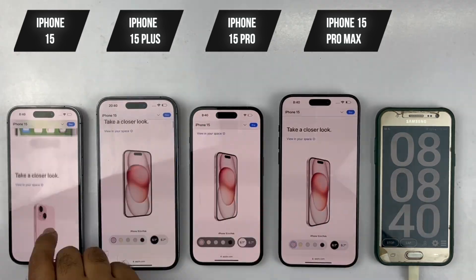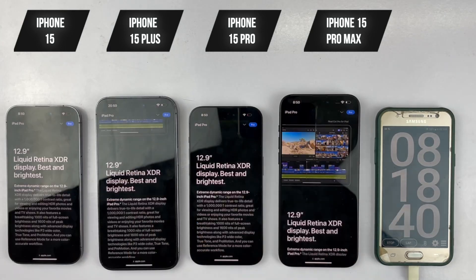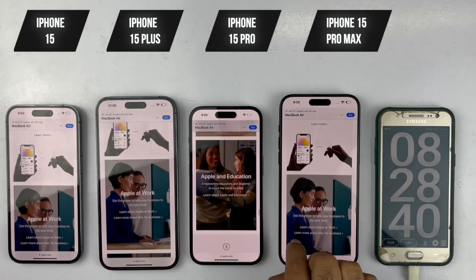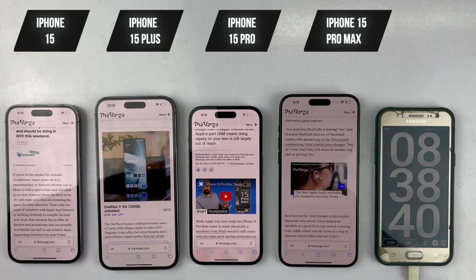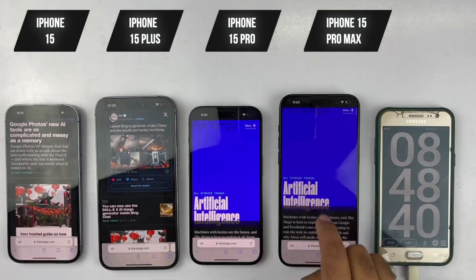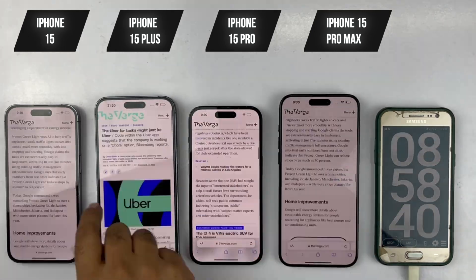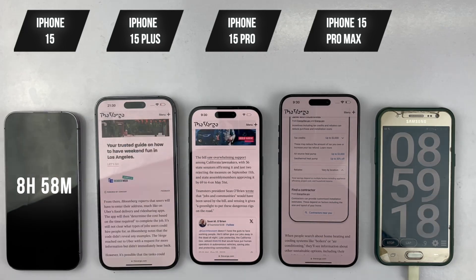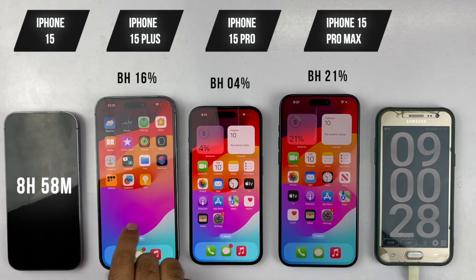Next up, we're heading to Safari for our second hour of web browsing. In the first 30 minutes we'll be loading new web pages on apple.com, and for the second 30 minutes on theverge.com. At the end, just two minutes into the web browsing session, our first phone died — the base iPhone 15. After one full hour, the 15 Plus is at 16%, the 15 Pro at 4%, and the 15 Pro Max at 21%.